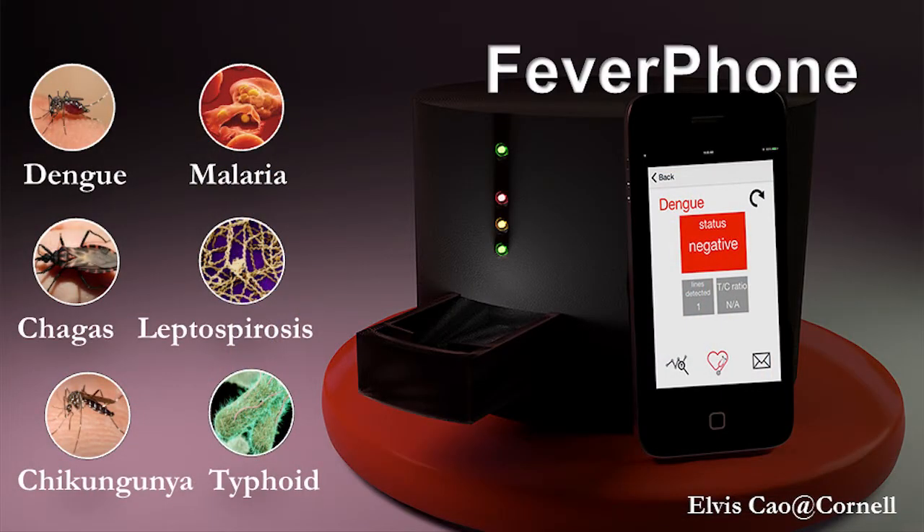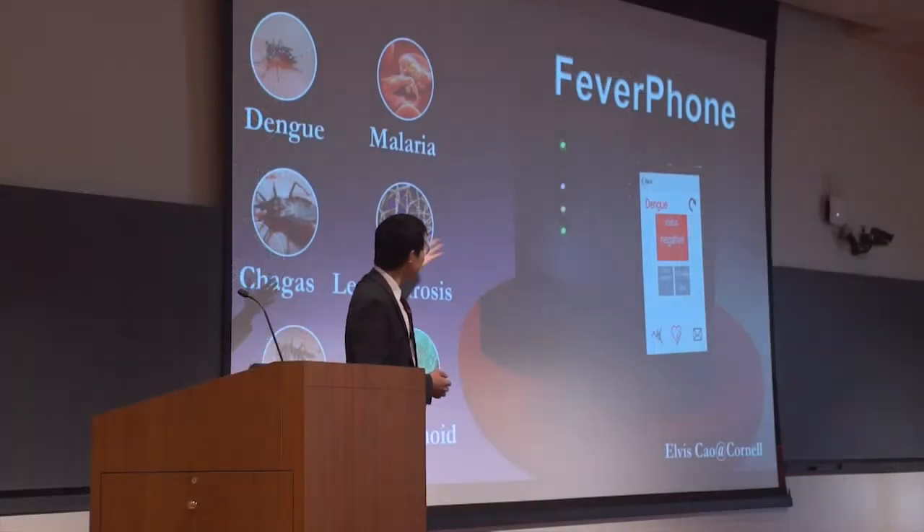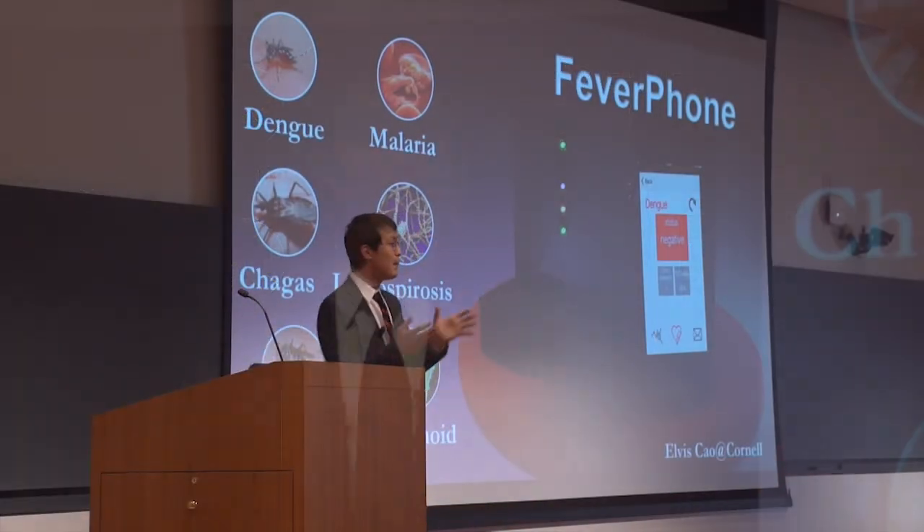For each disease, the detection target is encoded with a different color. Your phone then captures the color and sends the data back to the blood testing app. The app interprets the data and provides positive or negative results for each disease.